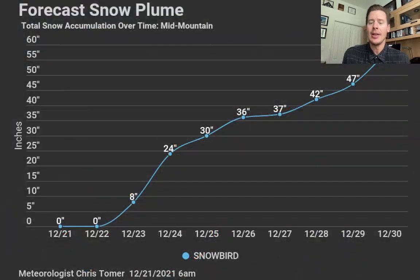Here's my snow plume for Snowbird — this is what I was talking about. Big snow on the 23rd, 24th, 25th, with additional snows coming on the 27th, 28th, 29th, 30th, and into the first of the new year. The numbers just keep going — you're looking at 50 to 60 inches up there by the first as a grand total of accumulation. That's the kind of thing we're looking at there in Little Cottonwood Canyon.